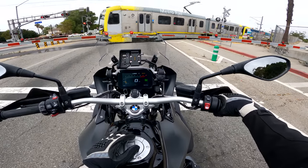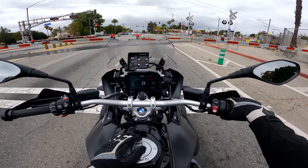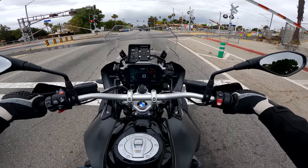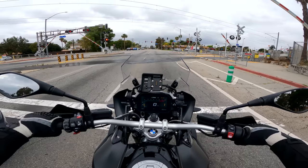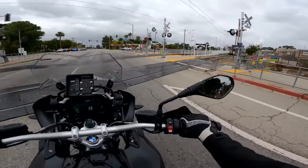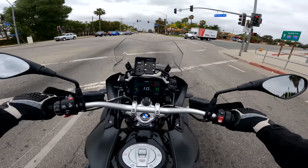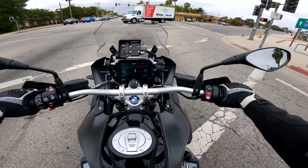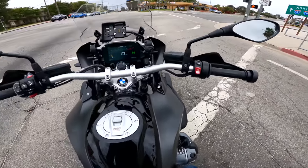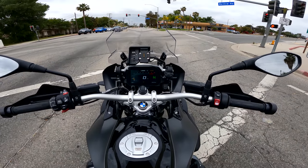Fuel capacity is 5.2 gallons. With a full tank, the GS on the Daily Rider scales weighed in at 565 pounds — and that's without the saddlebags. The saddlebags weighed in at an additional 15 pounds each, so 30 pounds total. So the bike as we're riding it right now, with the tank not quite full, is around 590 pounds. Pretty big bike, realistically.